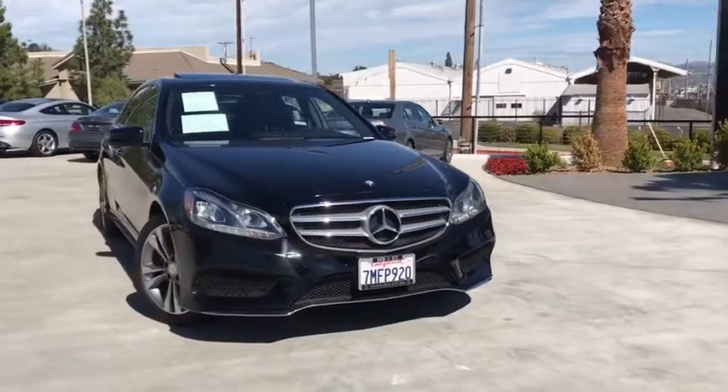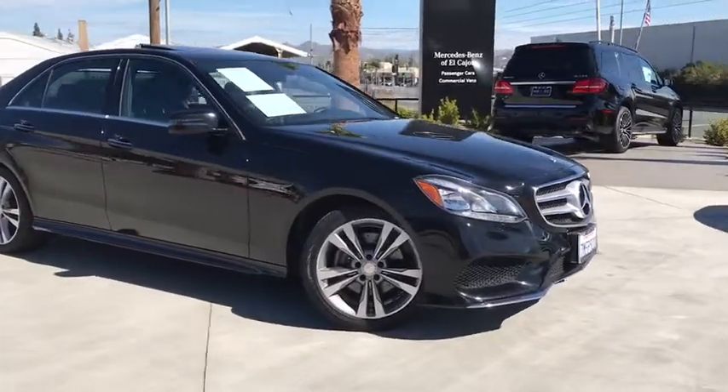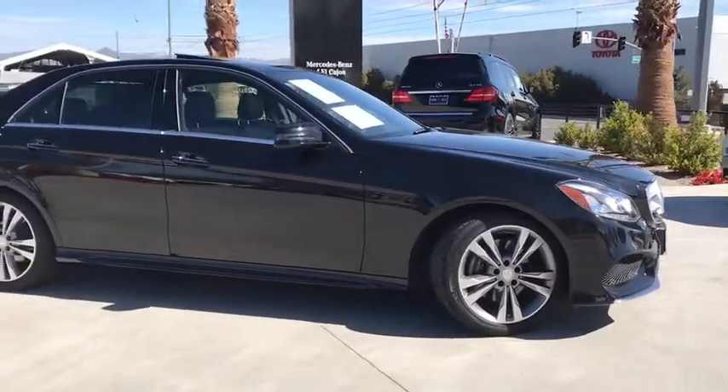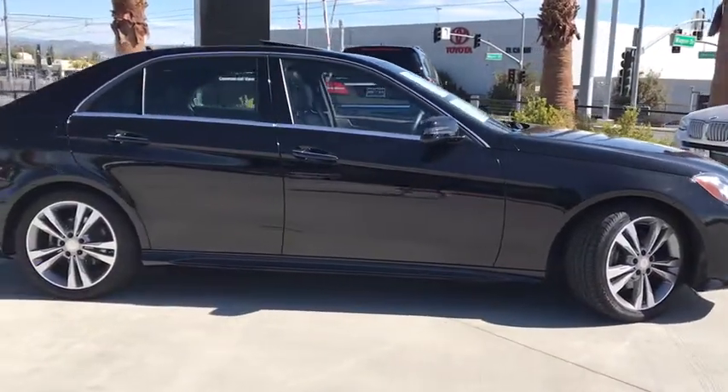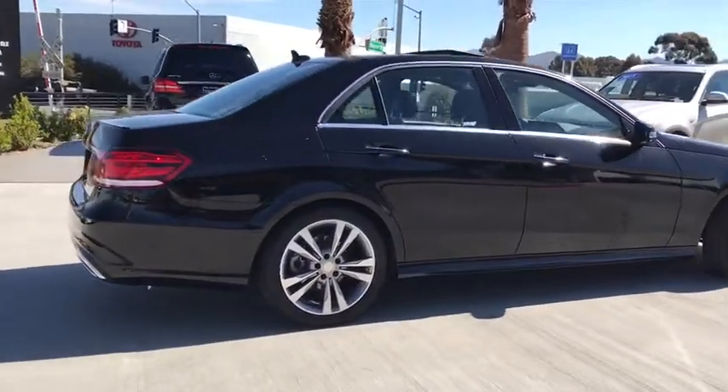The 2016 Mercedes E-Class. Some predict the future — we prefer to build it. The Mercedes E-Class is an impressive ride, very smooth and punchy. This vehicle has less than 25,000 miles.